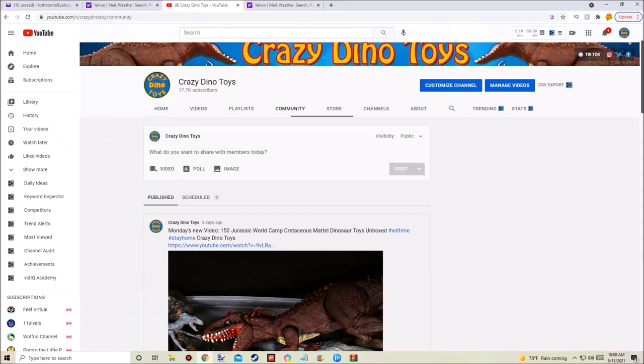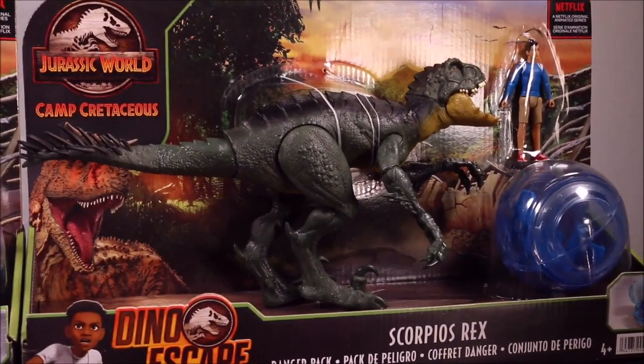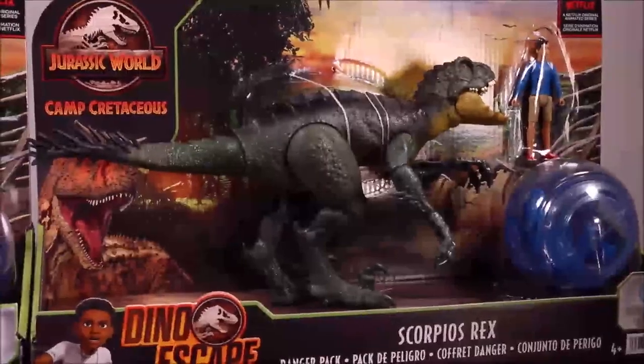Going to my community page — you guys have voted for me to open up the Scorpios Rex Danger Pack first. So here we go. Out of 140 votes, 64% voted for the Danger Pack. This is the first one that includes Kenji.